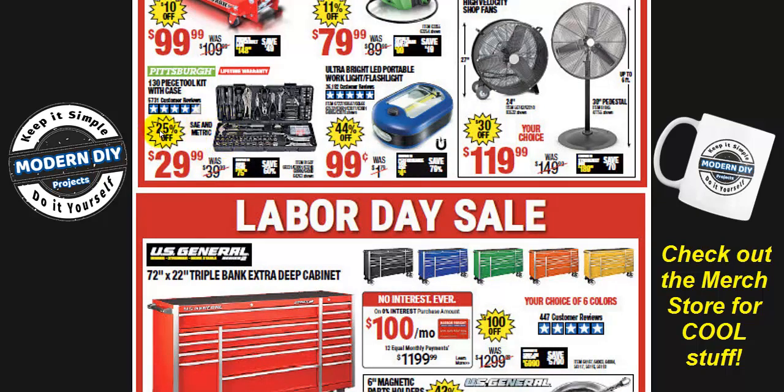Here's 25% off, so you don't need a separate coupon. The Pittsburgh 130-piece toolkit with case is $29.99 — if you're looking for a full tool case with everything in it, that's a good deal right there.